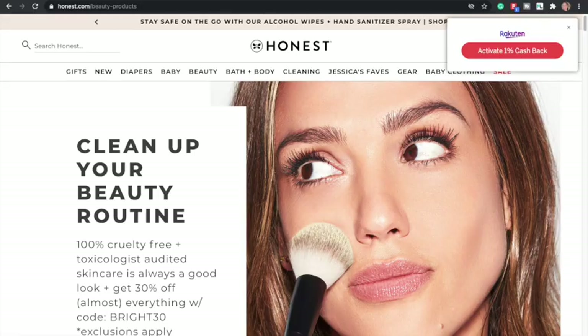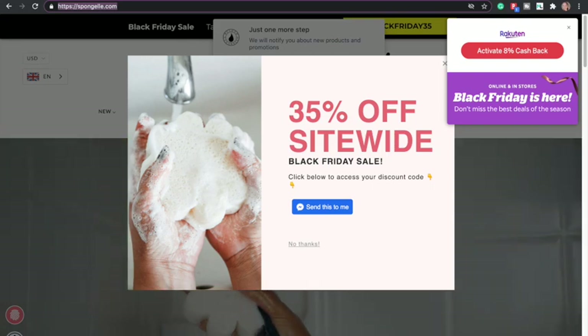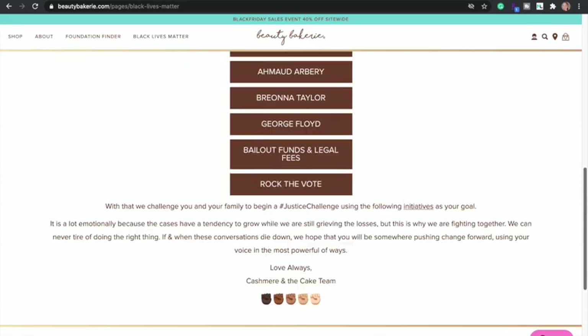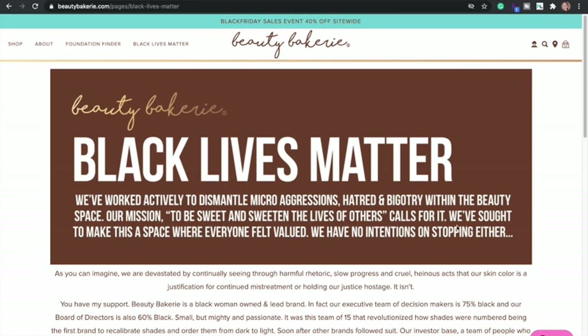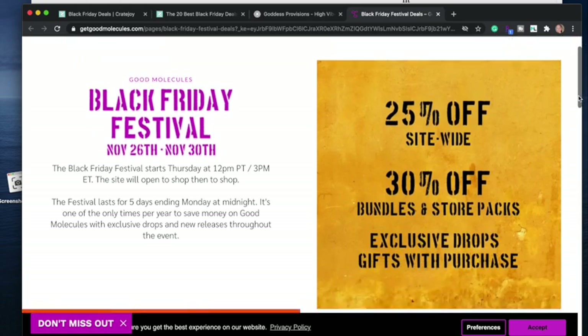Honest Beauty has some things. Spongel has deals — 35% off and 8% cash back with Rakuten. Beauty Bakery has 40% off. And Good Molecules — 25% off site-wide and 30% off bundles. Good Molecules is such a great brand, especially if you're just getting into skincare. It's already affordable, and I've tried pretty much all of their products and I like all of them. Just get one that's for your specific concerns. If you have any questions on anything I have or am talking about, just message me.